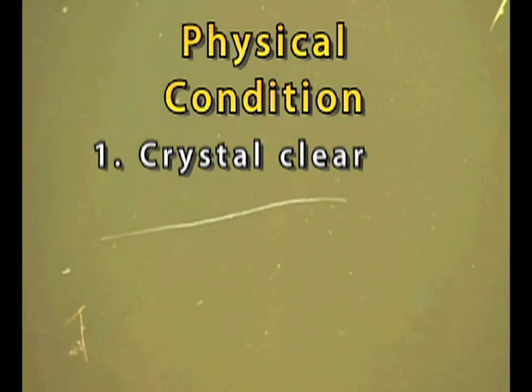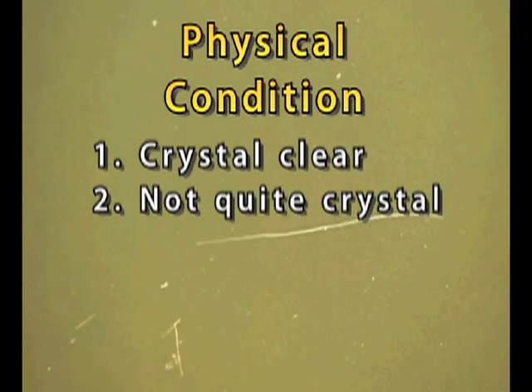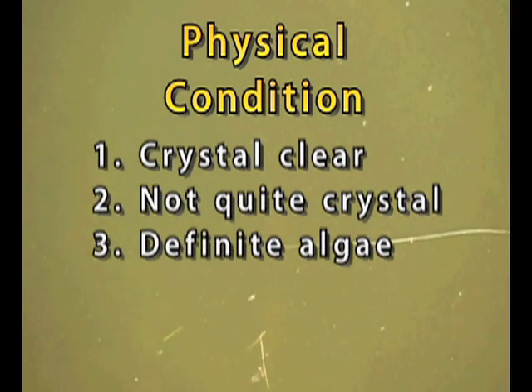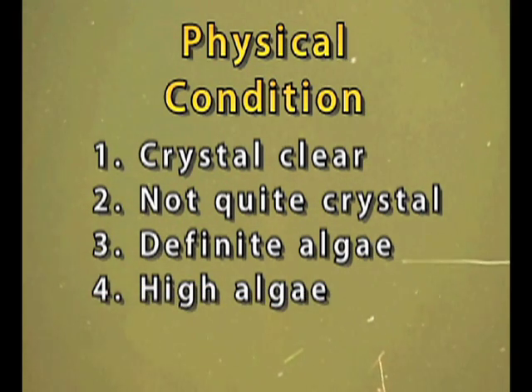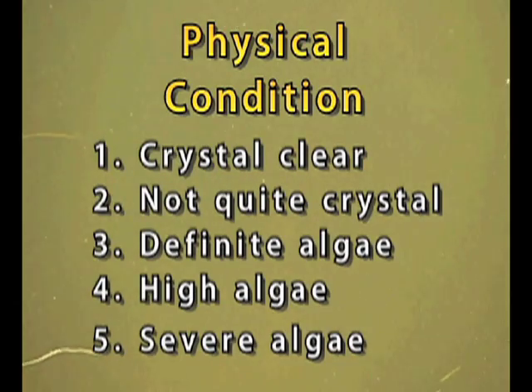1 is crystal clear water. 2 is not quite crystal clear with a little algae. 3 is definite algae of green, yellow, or brown color. 4 is high amounts of algae that limit clarity and possibly create a mild odor. 5 is severe levels of algae with massive floating scum on the lake or shore and a strong, foul odor.